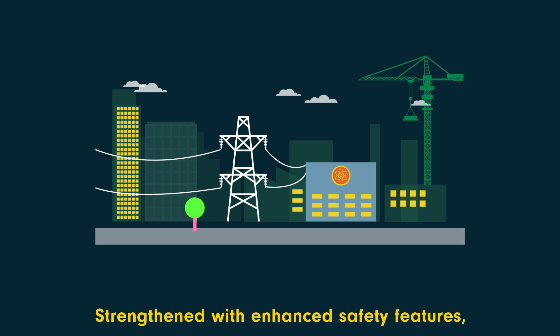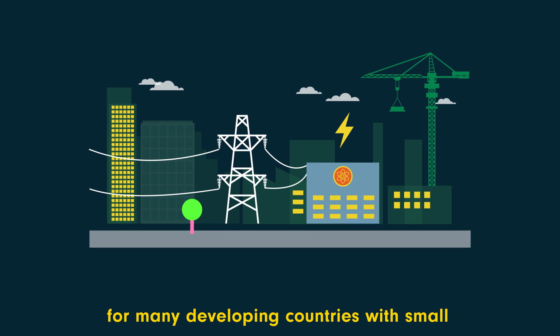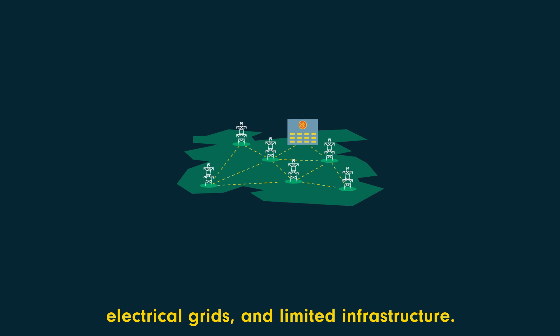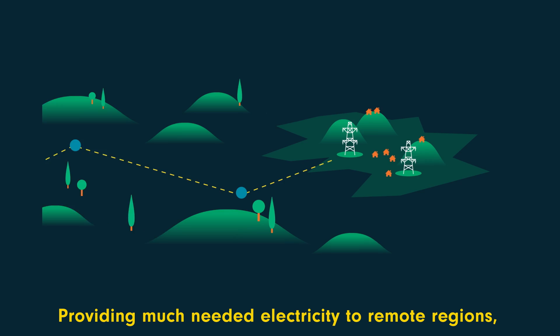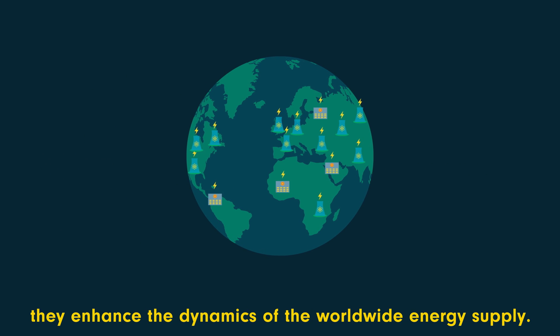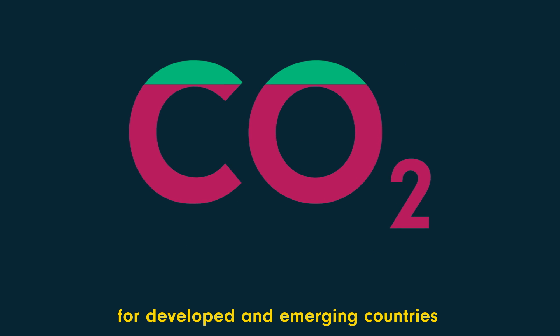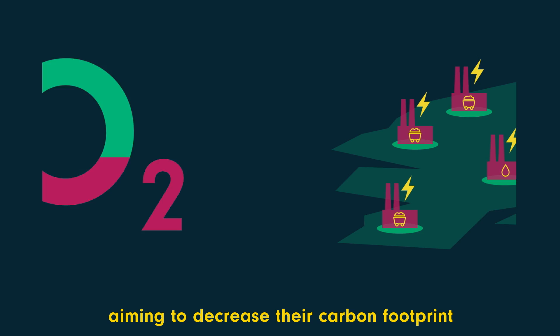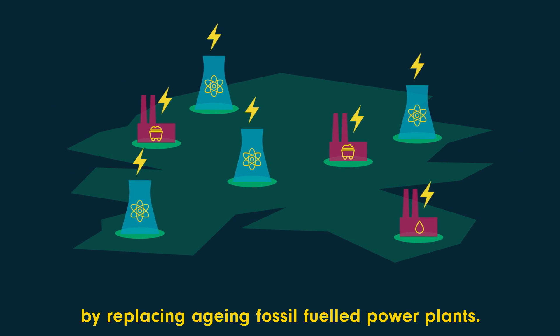Strengthened with enhanced safety features, small modular reactors may offer an interesting option for many developing countries with small electrical grids and limited infrastructure, providing much-needed electricity to remote regions and enhancing the dynamics of the worldwide energy supply. Small modular reactors can also be interesting for developed and emerging countries aiming to decrease their carbon footprint by replacing ageing fossil-fuelled power plants.